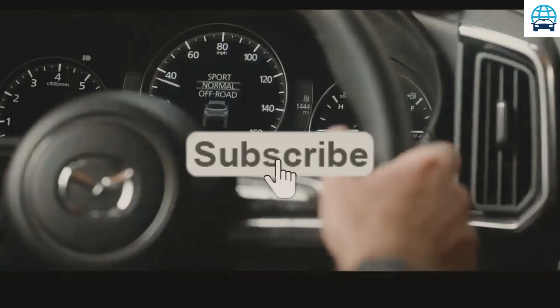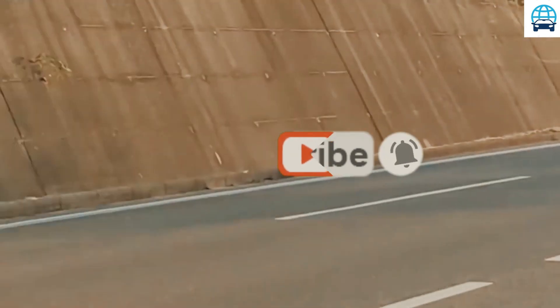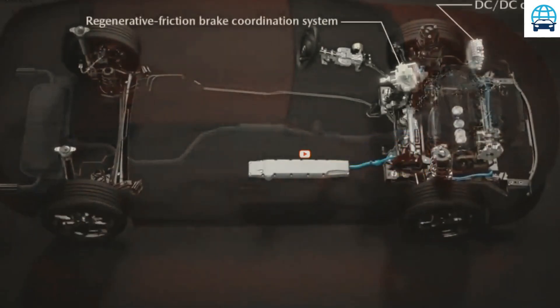Furthermore, the future SUV's body and roof rail will be painted in two colors, which is a huge benefit. Lastly, this crossover will offer 17-inch wheels as standard.